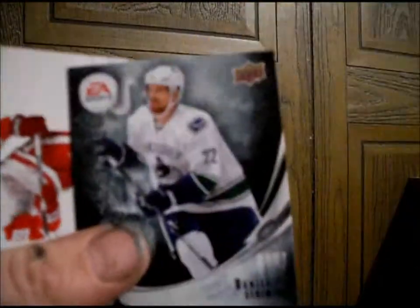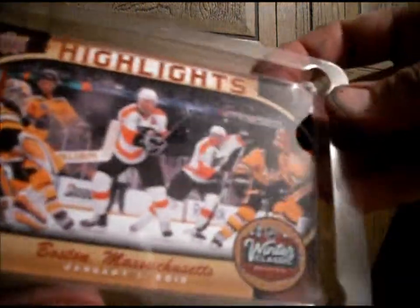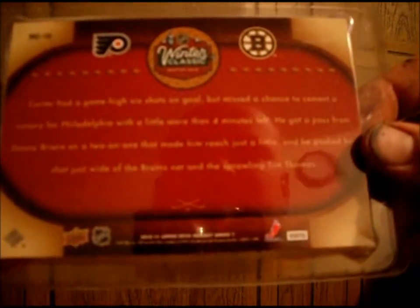Daniel Sedin — Superstars card. And last but not least, technically not last since I still have that oversized card. I have Upper Deck Highlights — Boston, Massachusetts, January 2010. Carter had a game-high six shots on goal but missed a chance to cement a victory for Philadelphia with a little more than four minutes left.